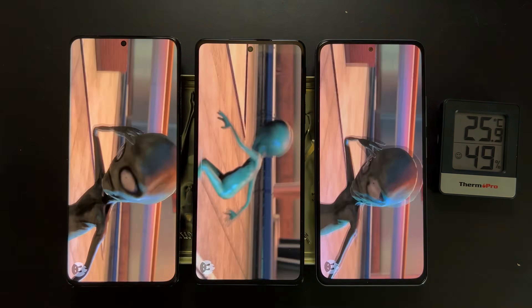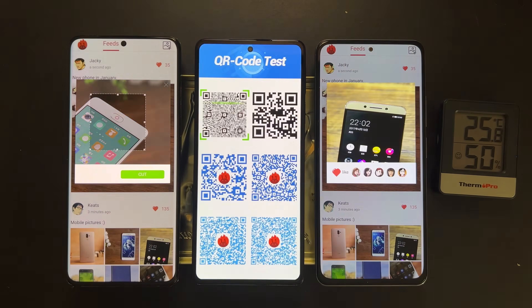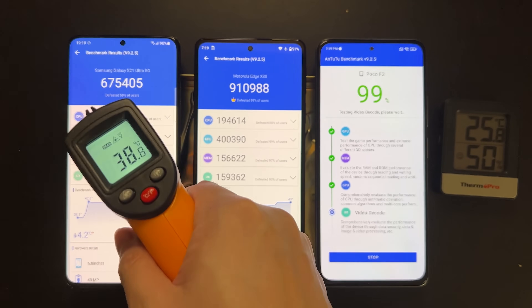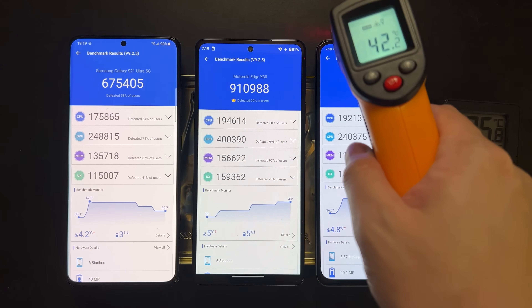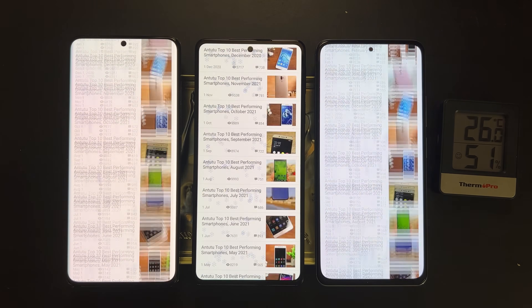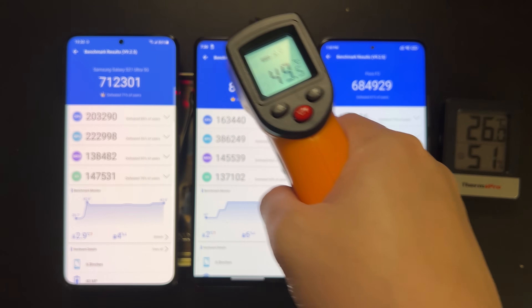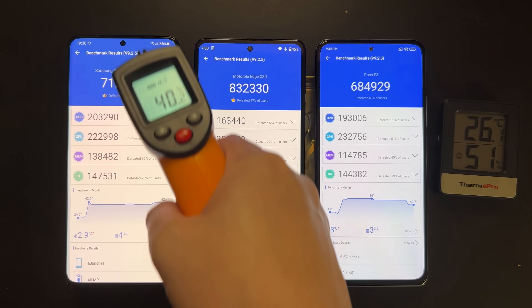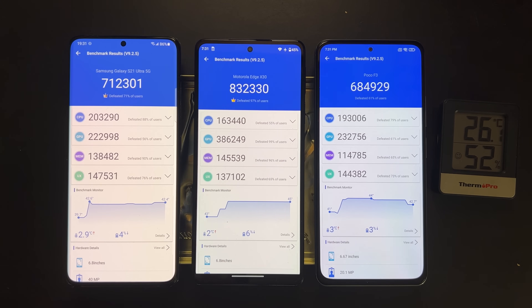Now let's start the second and third rounds to see how these devices perform under sustained load. After the second round, the 8 Gen 1 reached 50°C — super hot — while the Snapdragon 888 is only 41°C and the Snapdragon 870 is around 42°C. After the third round, the 8 Gen 1 stabilized at around 49°C while the other devices stayed at 40–42°C. For performance, both the 888 and 8 Gen 1 dropped around 100k in score, while the 870 actually maintained its peak performance, which is impressive.